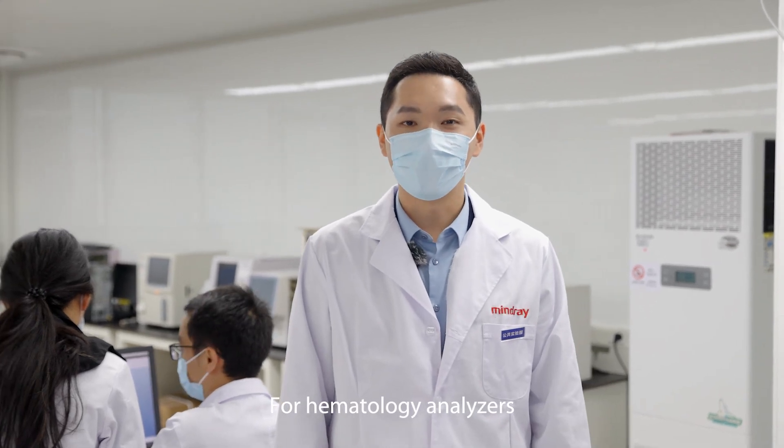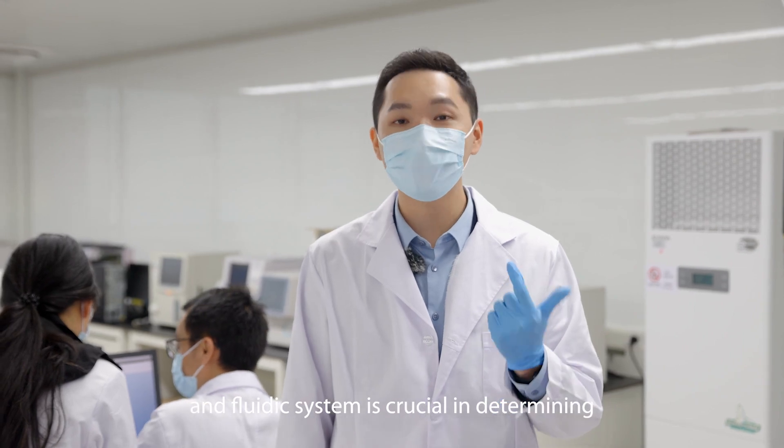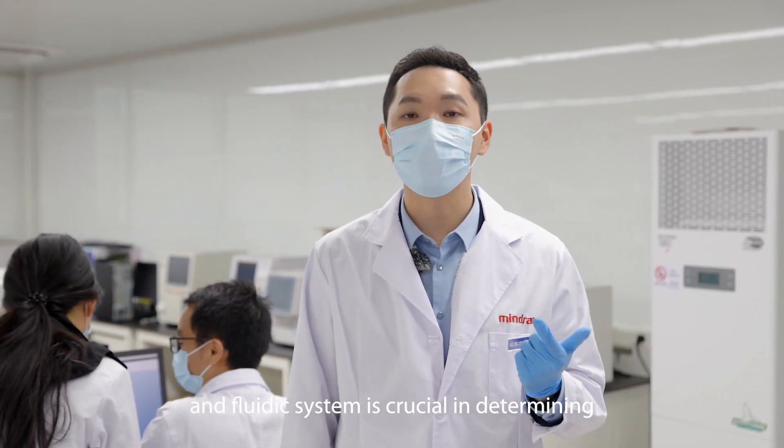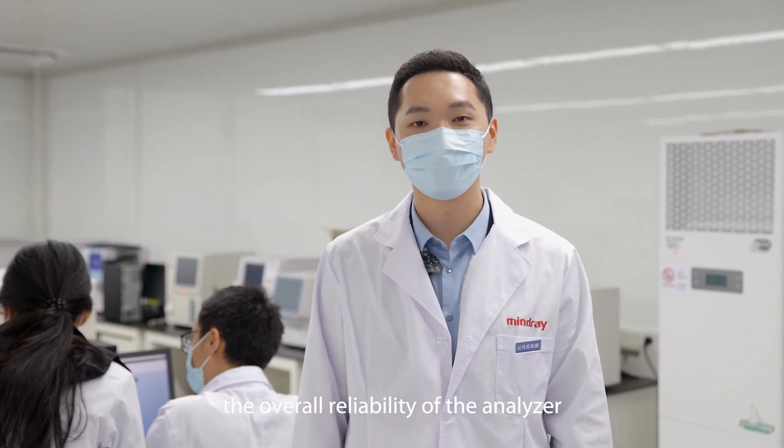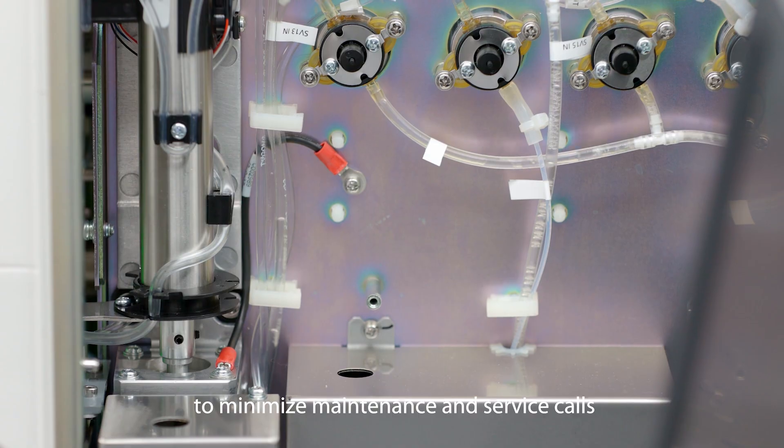For hematology analyzers, the reliable operation of both the hardware and fluid system is crucial in determining the overall reliability of the analyzer. The hardware system needs to be robust to minimize maintenance and service costs.